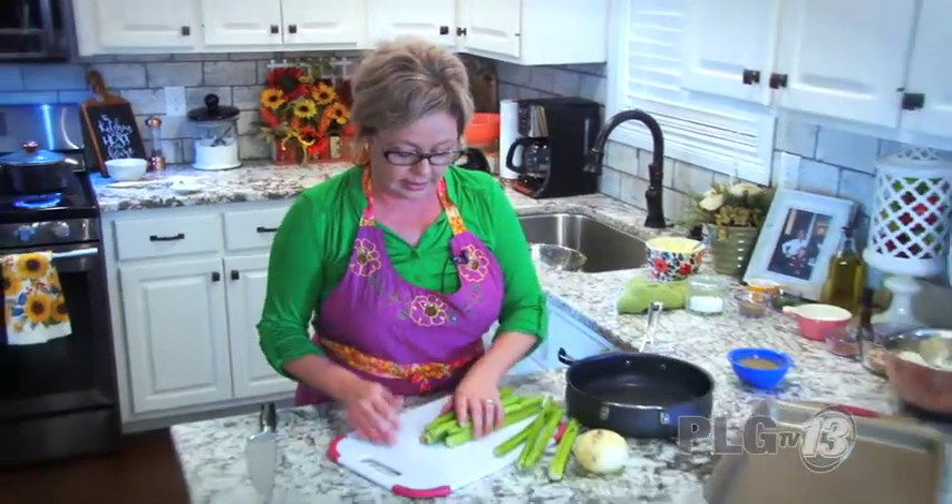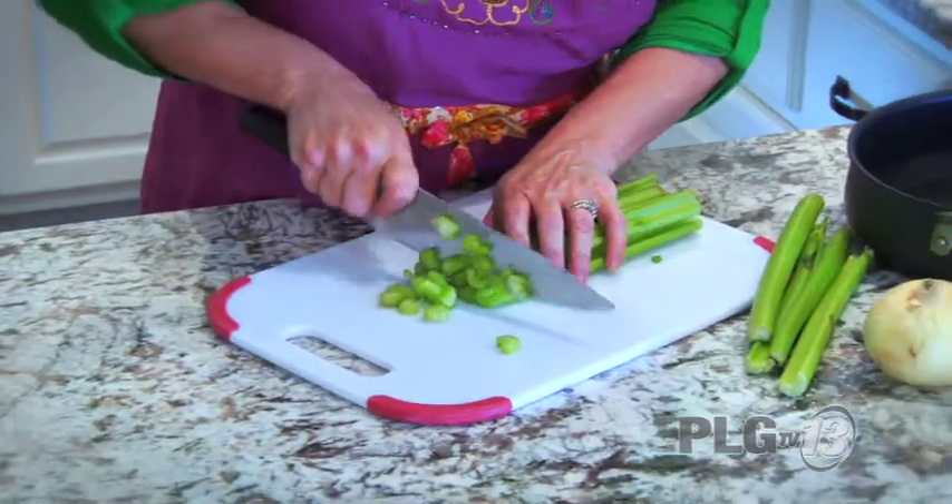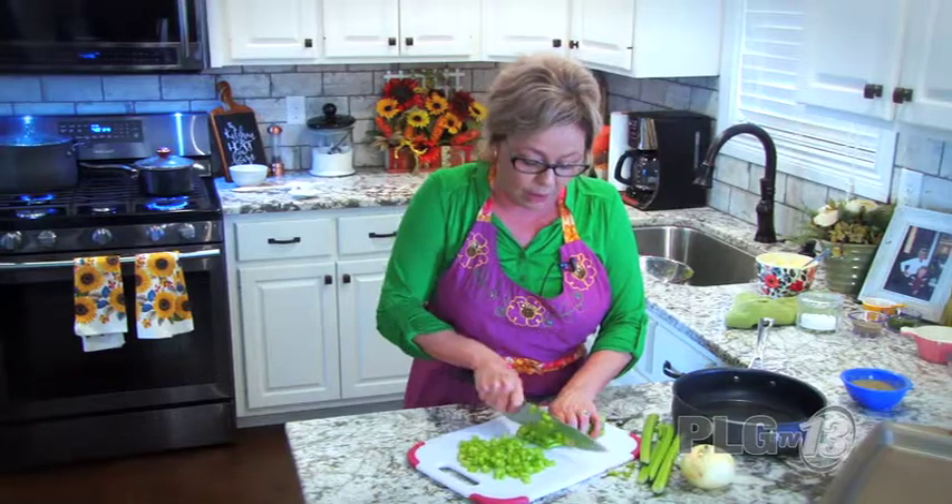We're going to saute some celery, cutting it into pretty small pieces. When I add the sage to this cornbread dressing it's going to be so good. You know, years ago when my kids were little, I worked at Churchill Downs every Thanksgiving as a server — they had a Thanksgiving dinner with the races. One year I just said I'm not going to do it anymore, so I had to quit that job just to start spending Thanksgiving with my older children. Now I have eight grandchildren.